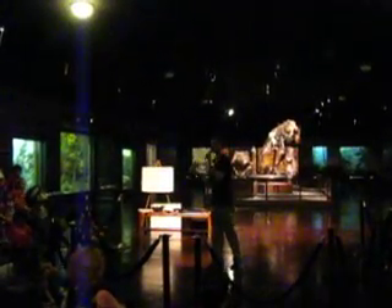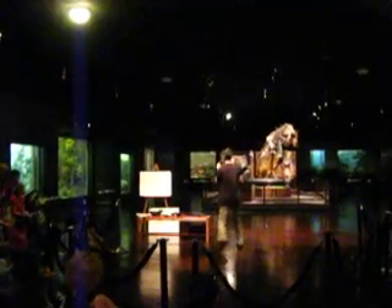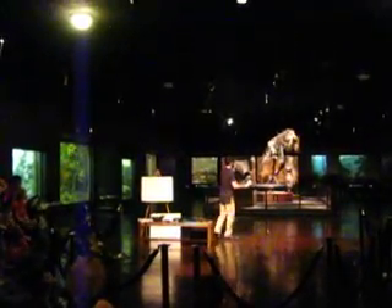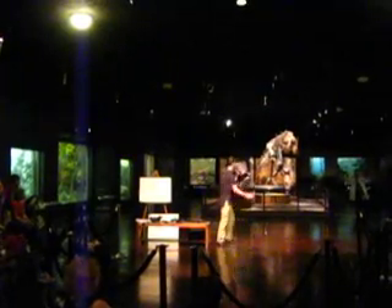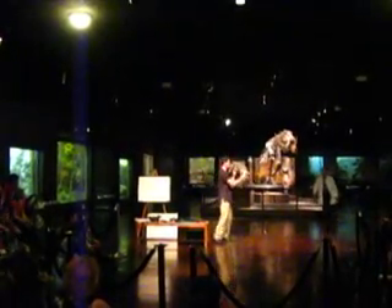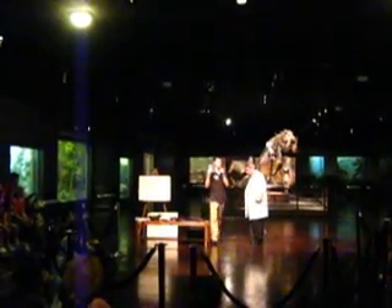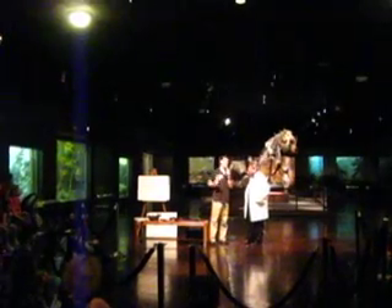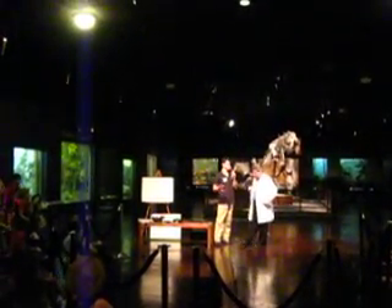We've discovered a lot about Tyrannosaurus Rex since 1905, so we're going to find someone who can tell us about T-Rex as we know it today. I'd like to introduce you to Robert Spellman, a professor and teacher here at the National Institute Museum. Thank you for having us. Now, we're here to talk about Tyrannosaurus Rex — what can you tell us that has been discovered recently?